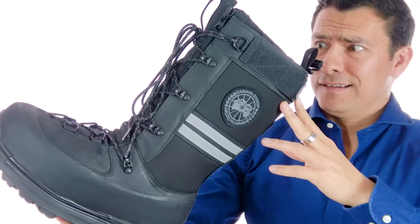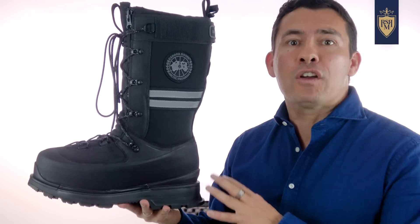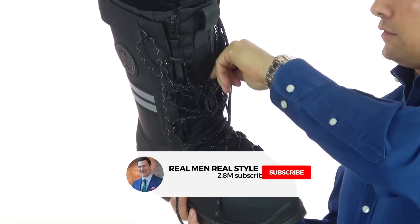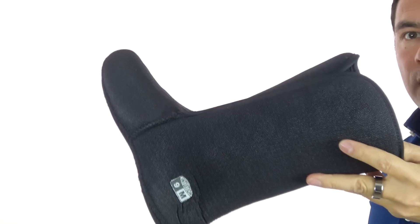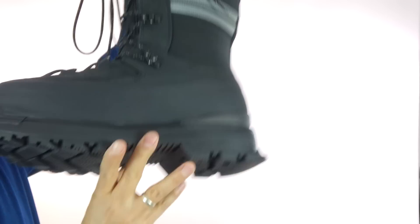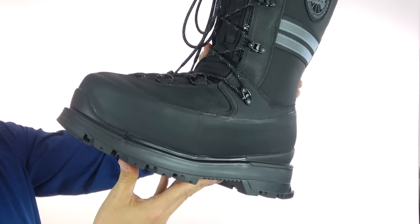I've owned some snow boots, but never anything like this. The size, the build, the construction — a very functional boot disguised as something that actually looks good. The fast lacing system, the double zippers, even the removable liner on the inside — everything here seems like they paid attention to the details. And let's talk about that sole: not only do we have great traction, but you're going to have two inches of insulation between your feet and the ground.